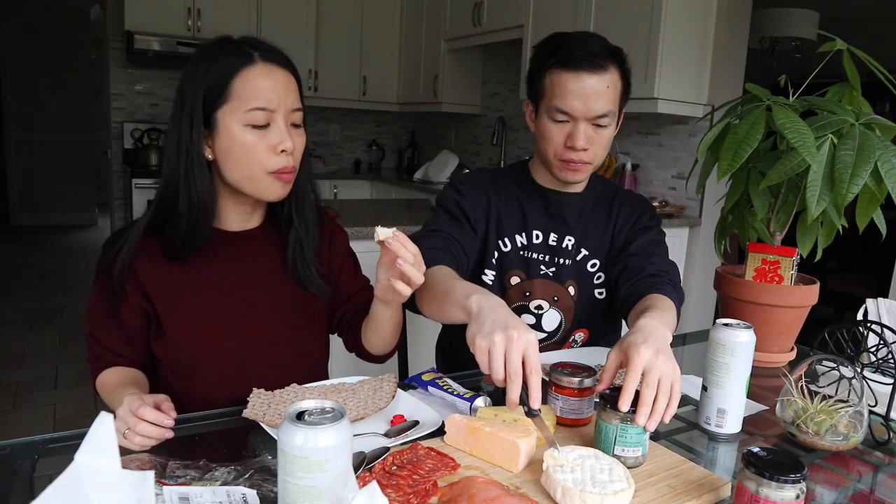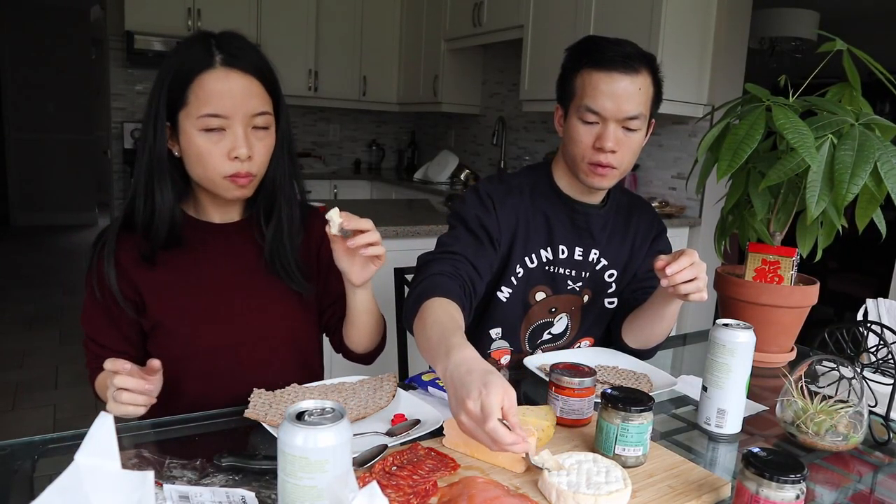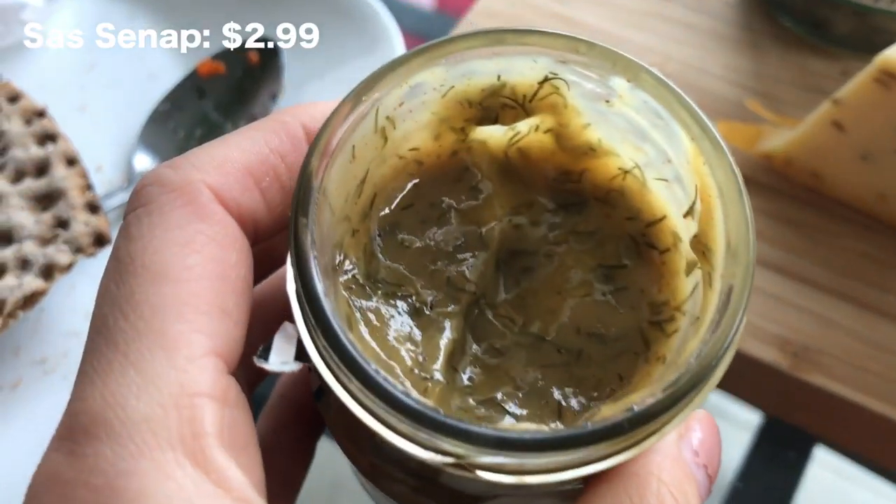I'm going to pair this with the creamed fish roe — it's actually a pretty good combination. The cheese is nice and creamy, the crackers are adding a lot of texture, and then the fish roe is just adding that bit of fishiness that is actually quite pleasant.